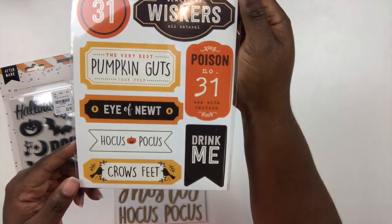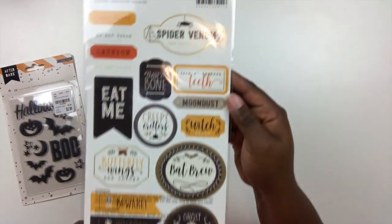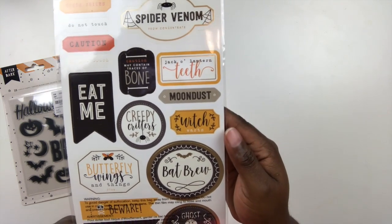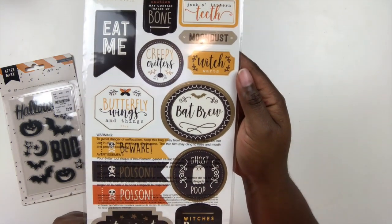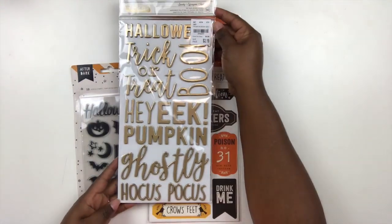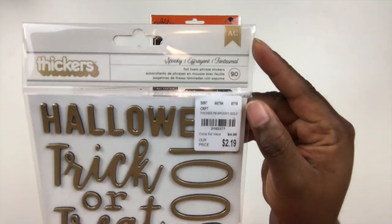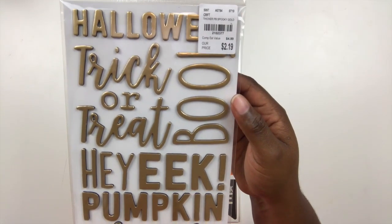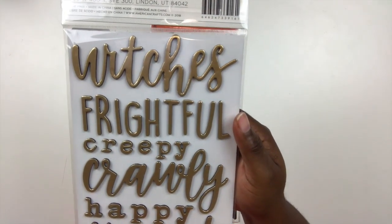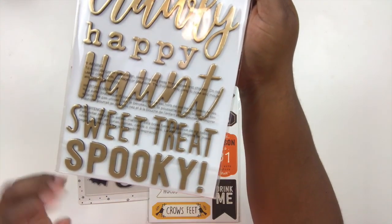I like to have some variation for my holiday scrapbooking because I may do more than just 12x12 or 8.5x11 layouts. I'm thinking about doing a traveler's notebook for the month of October, all Halloween-themed, so these will work perfectly for that. Next I purchased some Halloween-themed thickers called Spooky — I'm pretty sure I already have this set, but I really need to keep inventory because I buy lots of doubles and triples of thicker sets. It's a gold foil type font and it's beautiful.